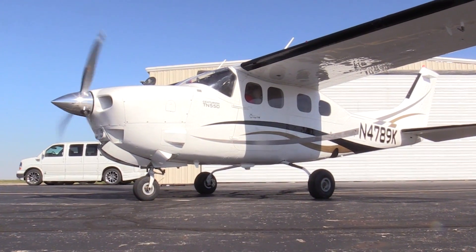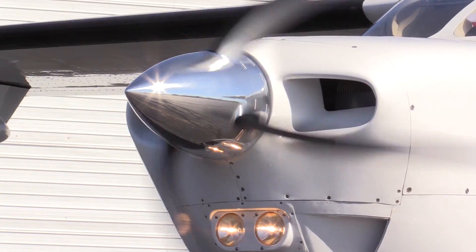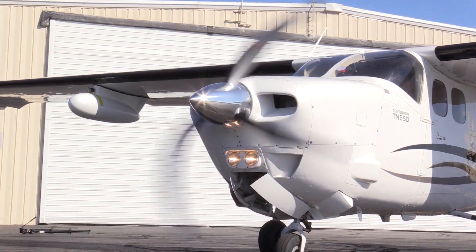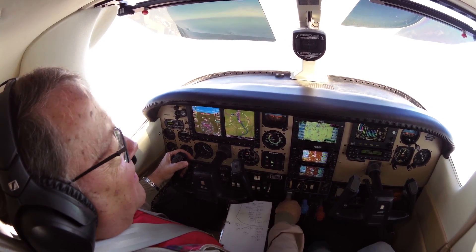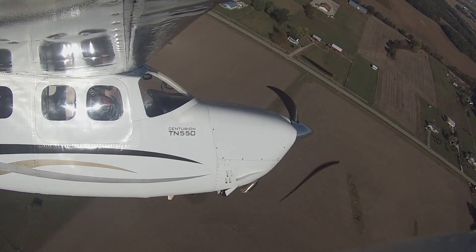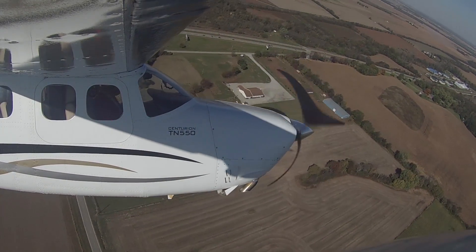Using the IO-550P, turbo normalized, on a standard day we can maintain full manifold pressure all the way to 23,000 feet. We can cruise very effectively lean of peak — we save fuel, the aircraft runs cooler, typically under 380 to 385 degrees in cruise — and we get 12 to 22 knots better speed depending on altitude and atmospheric conditions.